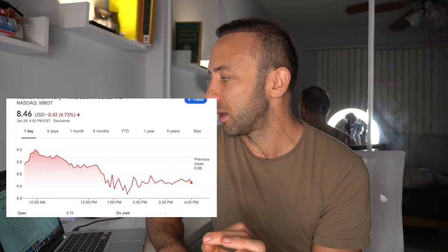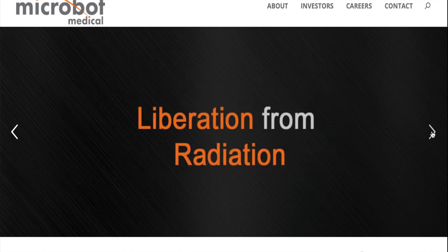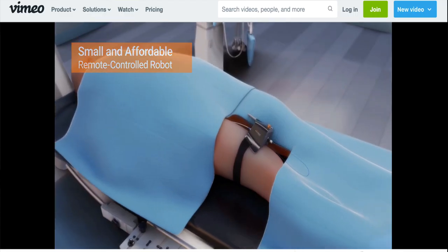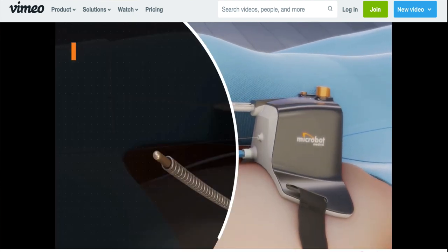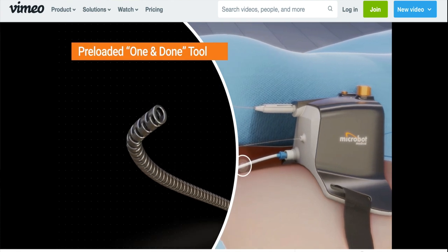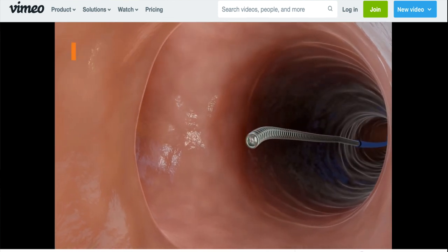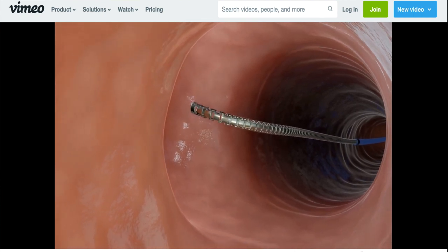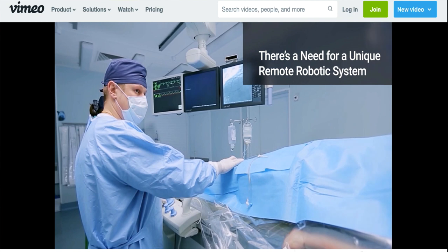Microbot Medical is early stage, it's not profitable, and it's a biomedical robot company developing microbots to help treat patients with fluid buildup in the brain. There's a miniaturized robot capable of navigating and crawling in spaces like blood vessels and the respiratory system — a fully disposable robotic system for use in neurovascular and cardiovascular procedures. It's designed to maneuver guide wires, microcatheters, and over-the-wire devices within the body's vasculature. The system features a compact design with the capability to be operated remotely, reduce radiation exposure, and physical strain to the physicians.